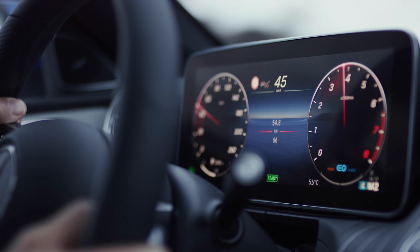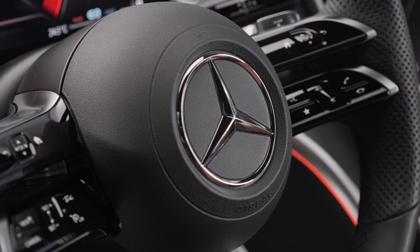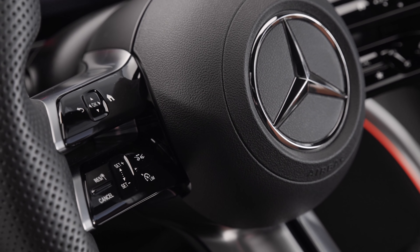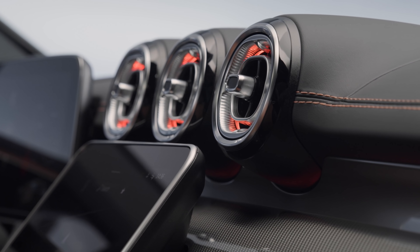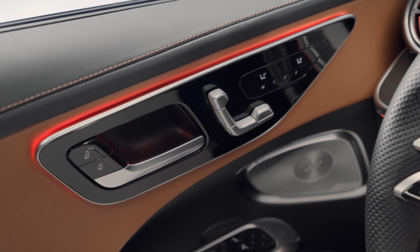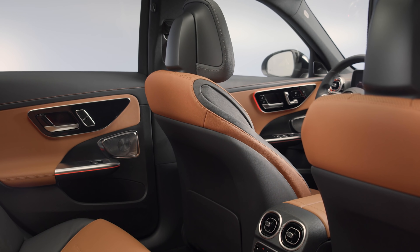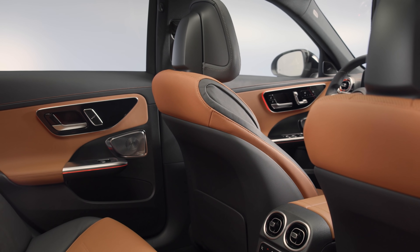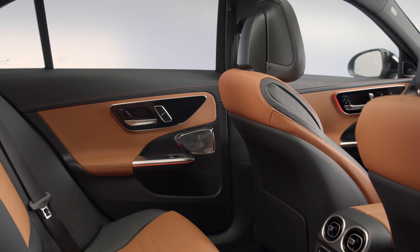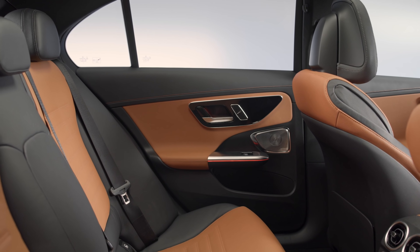The driver's display is completely separate from the main infotainment screen, just like in the S-Class, and you get Mercedes' latest steering wheel design with lovely thin spokes and touch-sensitive buttons. The three main air vents have been tweaked to a simpler square shape instead of the old turbine design. The new C-Class is also a bit roomier inside, with 13mm more headroom in the back seats and 35mm more knee room.